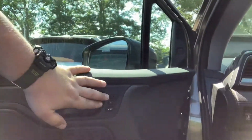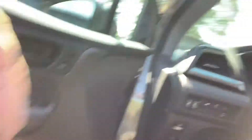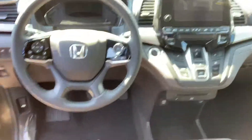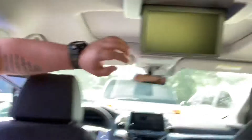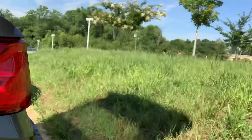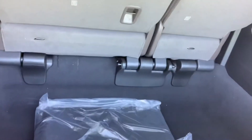Standard on our EXLs and above is the two-position memory seating. Here we have the Mocha interior. Here's our rear entertainment system. And our rear cargo area.